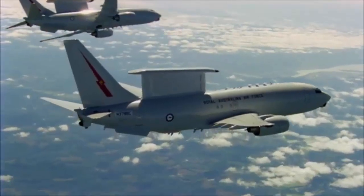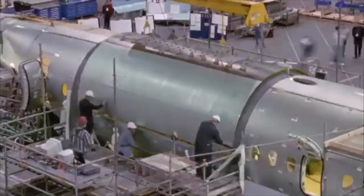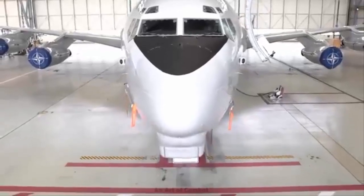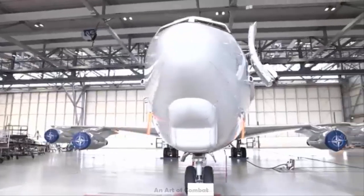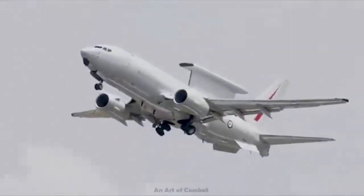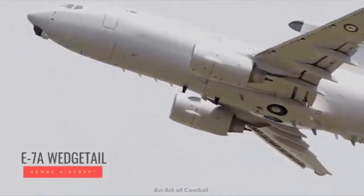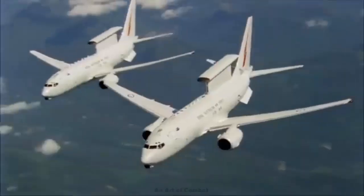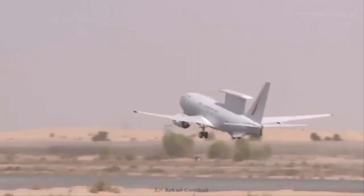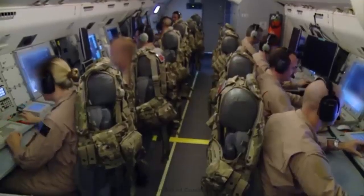Boeing has been awarded a $2.56 billion contract from the U.S. Air Force for two rapid prototype E-7A AEW&C Wedgetail aircraft. The contract includes life cycle development, training, and support for the Air Force E-7A fleet. The combat-proven E-7A Wedgetail provides targeted tracking and battle management command and control capabilities to joint forces for first to detect, first to engage advantage.